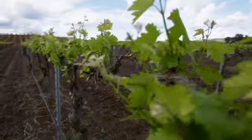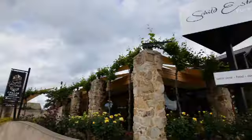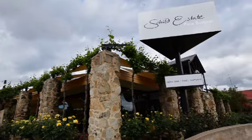The proof is certainly in the bottle how well it tastes. Shield Estate Salador is the place to come and do the wine tasting.